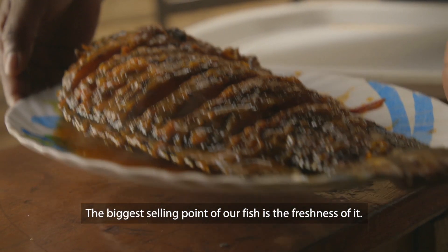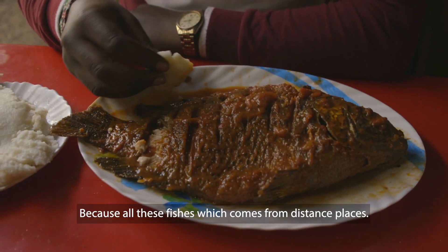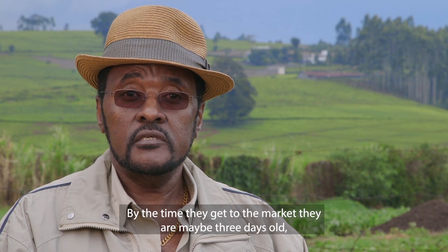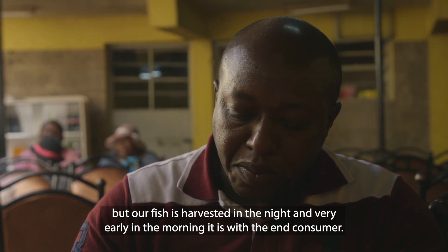The biggest selling point of our fish is the freshness of it, because all these fish which come from distant places — by the time they get to the market, they may be three days old. But with our fish, it is harvested in the night and very early in the morning it is with the end consumer.